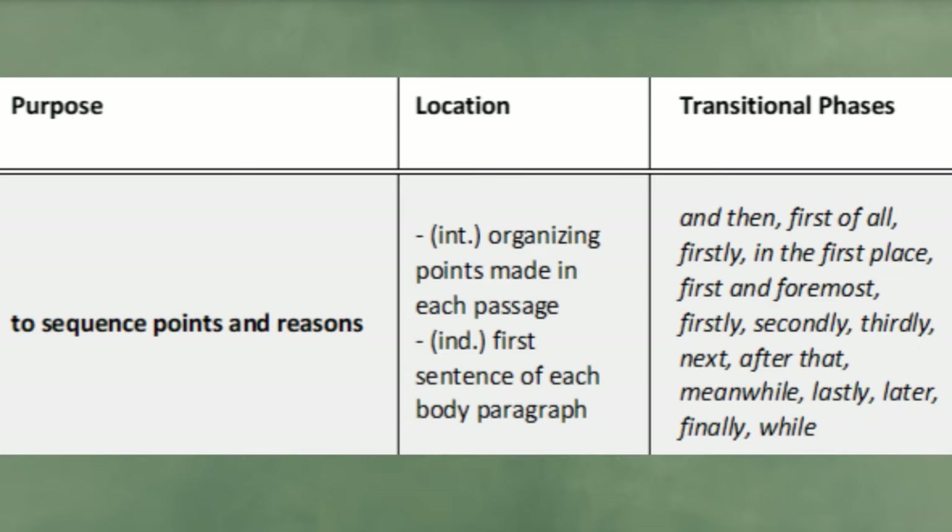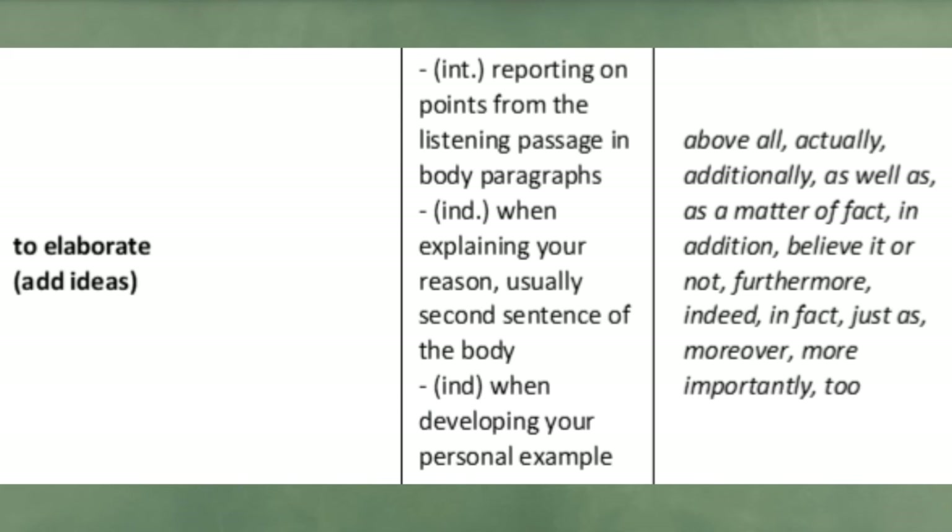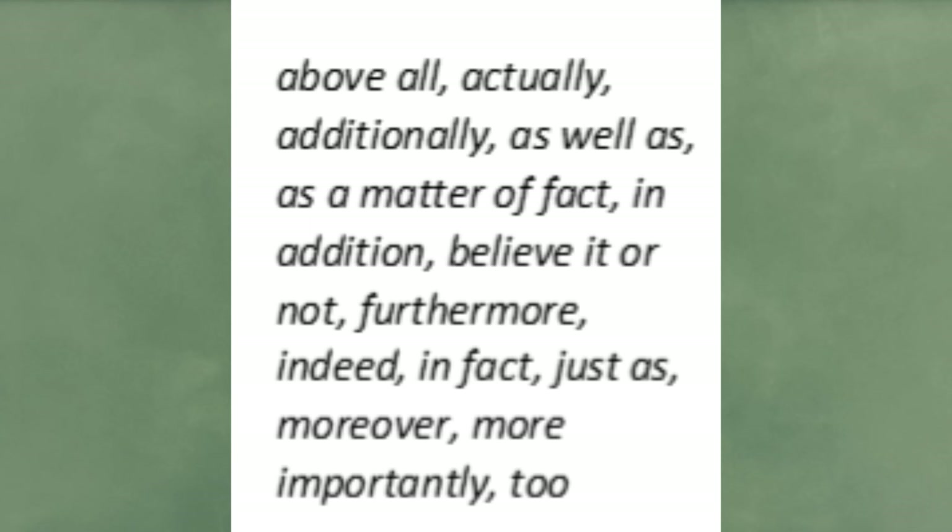Add transitional phrases to improve your score. To sequence points and reasons, use: 'and then,' 'first of all,' 'firstly,' 'in the first place,' 'first and foremost,' 'secondly,' 'thirdly,' 'next,' 'after that,' 'meanwhile,' 'lastly,' 'later,' 'finally,' 'while.' To elaborate on points from the listening passage, use: 'above all,' 'actually,' 'additionally,' 'as well as,' 'as a matter of fact,' 'in addition,' 'believe it or not,' 'furthermore,' 'indeed,' 'in fact,' 'just as,' 'moreover,' 'more importantly,' 'too.' To illustrate with a personal example or anecdote, use: 'as an illustration,' 'for example,' 'for instance,' 'I remember when,' 'such as.'